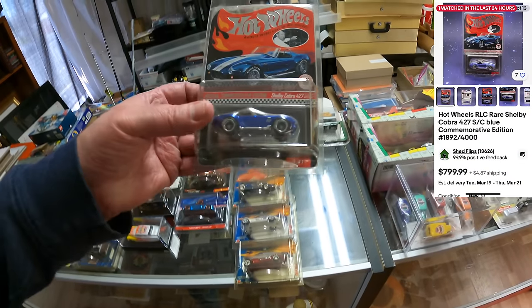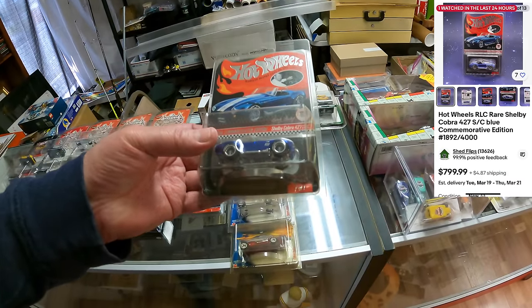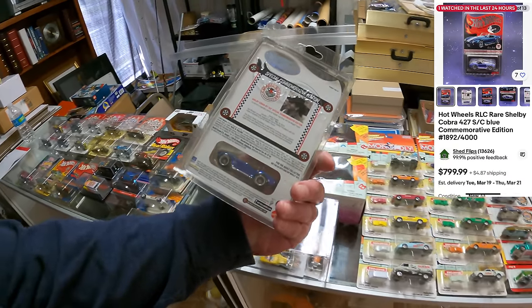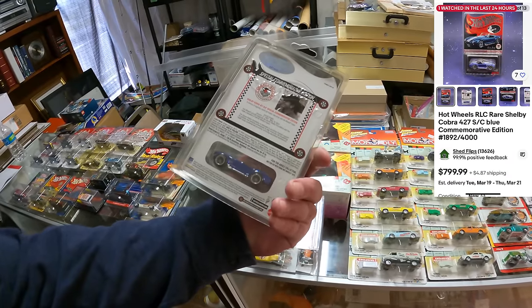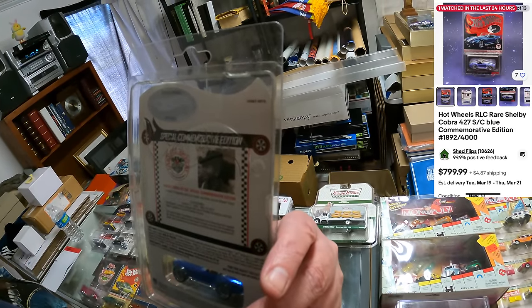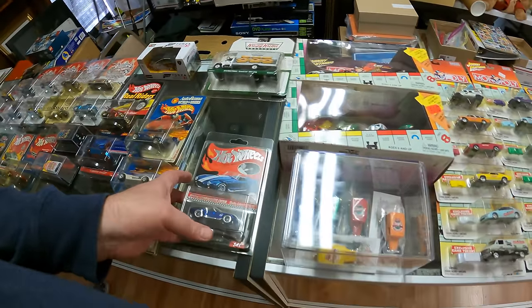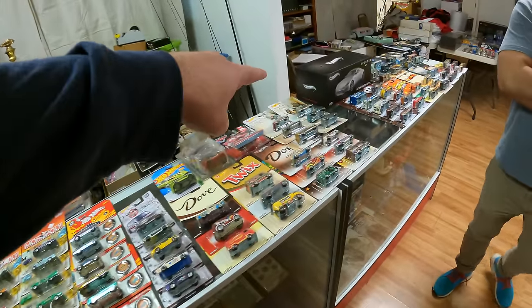This is the Shelby Cobra 427. Comp on this one is comping at like $500 and something — $547 to $847, somewhere in that range. Serial number 1892 of 4000 on this one.